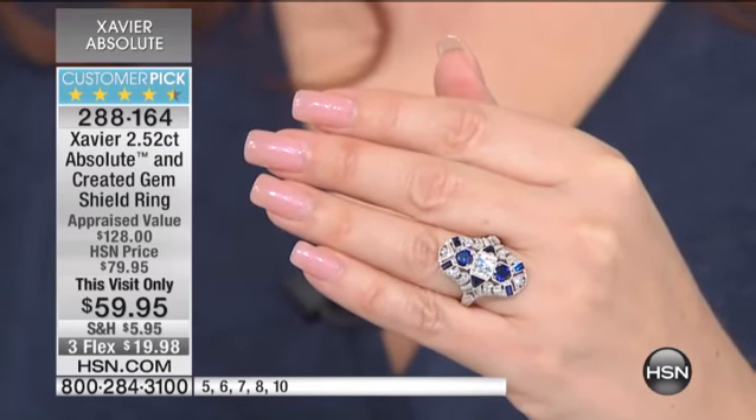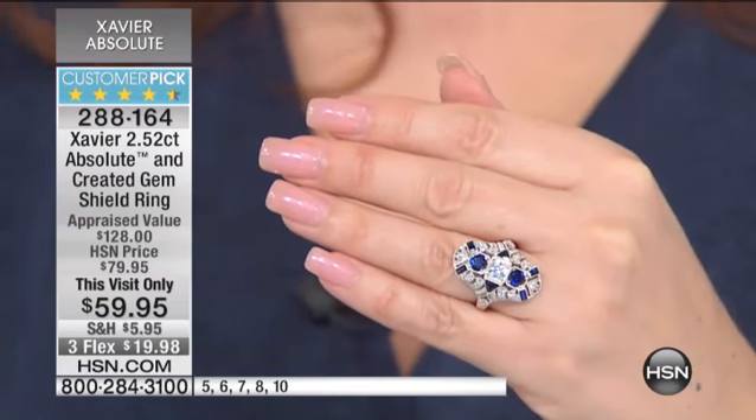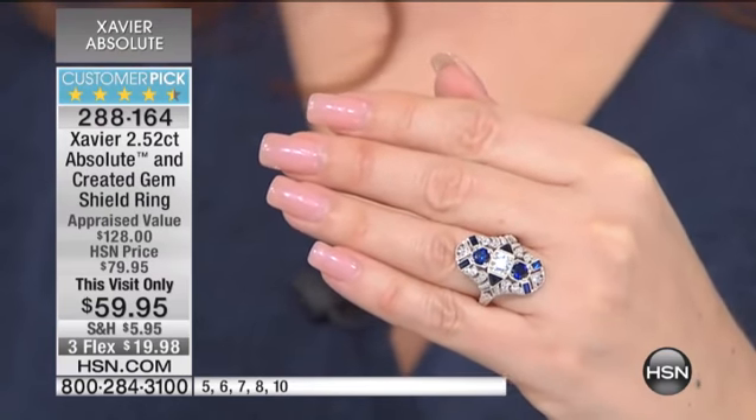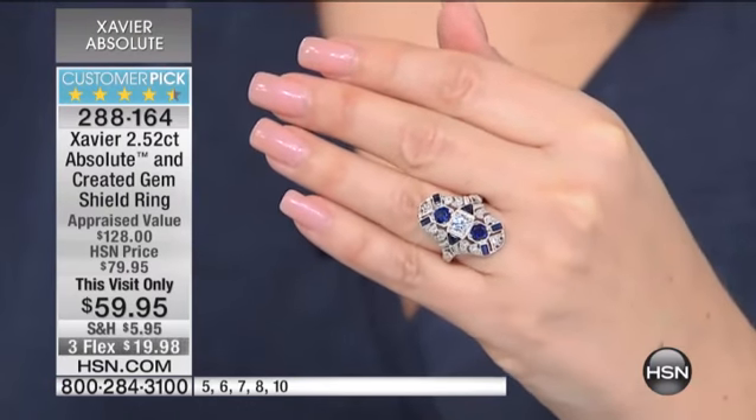We have size five, six, seven, eight, and ten — because size nine is already sold out. We have a sellout on the way. The item number is 288-164. This is a beautiful, amazing piece.